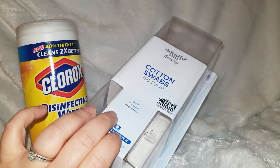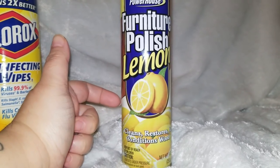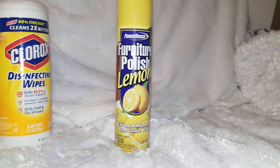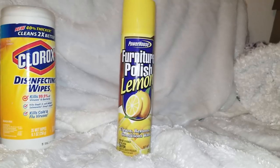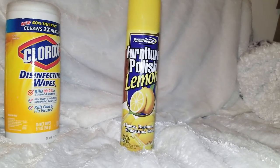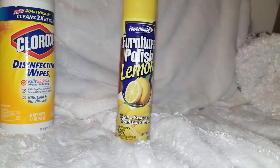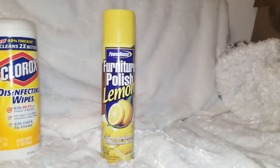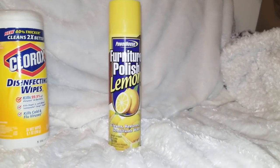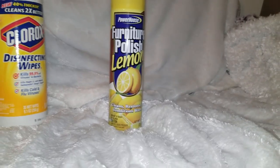We went through some Equate cotton swabs — I really like the Equate brand over the Dollar Tree ones. This next item is not necessarily an empty, but since I've been trying to use more natural products and I'm with Grove now getting monthly shipments, I really love the Method wood cleaner. This bottle is full, so I'm going to put it in a donation bag. I've already got a second donation bag going and one in the car we just donated.